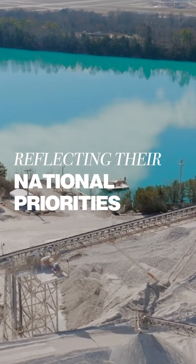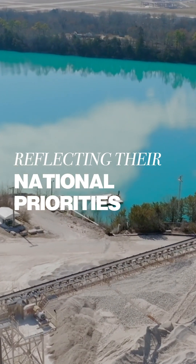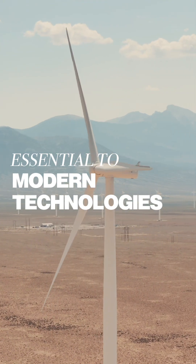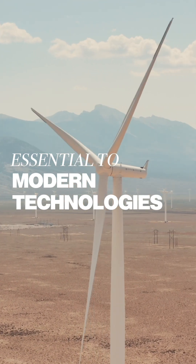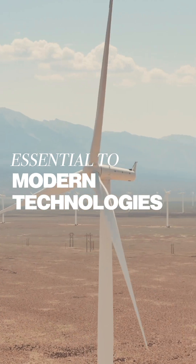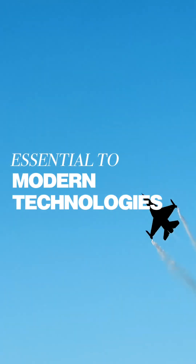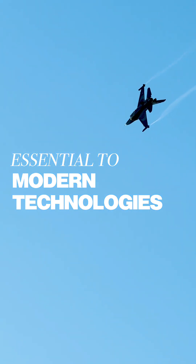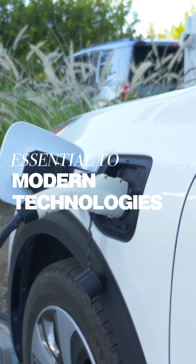So what do critical minerals have in common? First, they're essential to modern technologies — we're talking electric vehicles, batteries, wind turbines, solar panels, semiconductors, and defense systems. Second, they're hard to substitute. Some of these elements, like neodymium or lithium, have unique properties that make them irreplaceable in high-performance products.